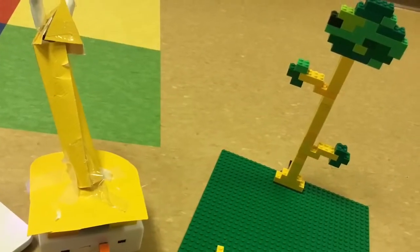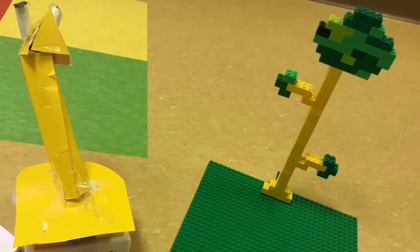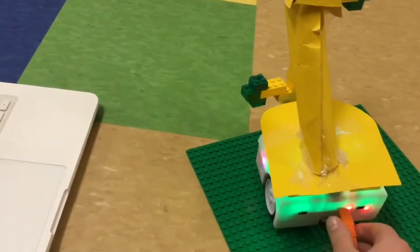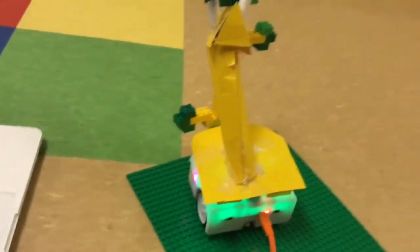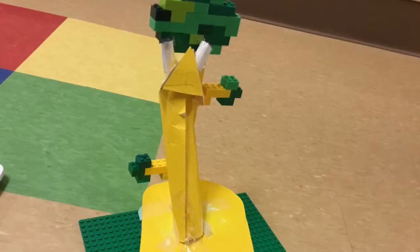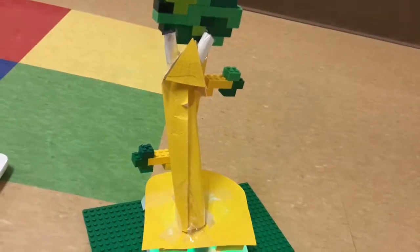The Thymio Giraffe dislikes predators, like lions, that want to eat it. If the Thymio Giraffe sees an acacia tree and it is in hungry mode, it will move towards the tree and eat the leaf for 4 seconds. After that, it will turn green. If it is still hungry, it will find another tree.